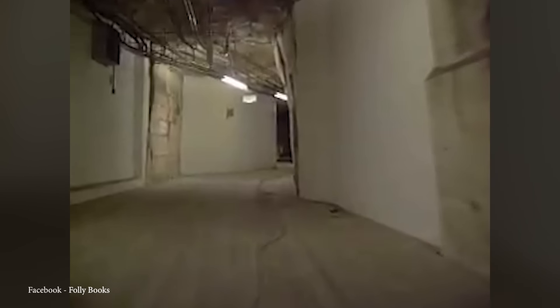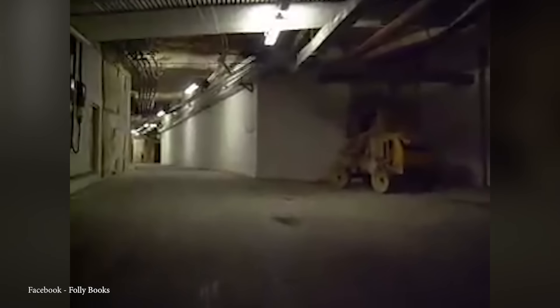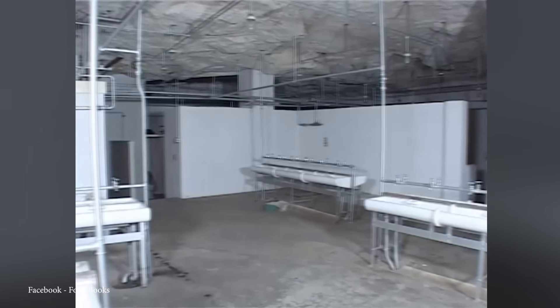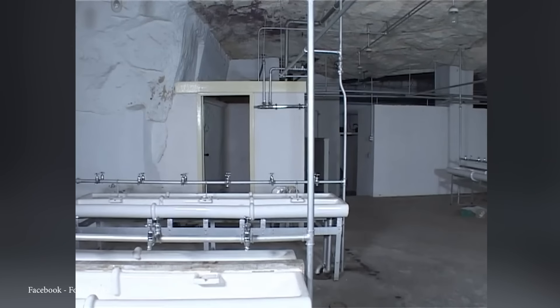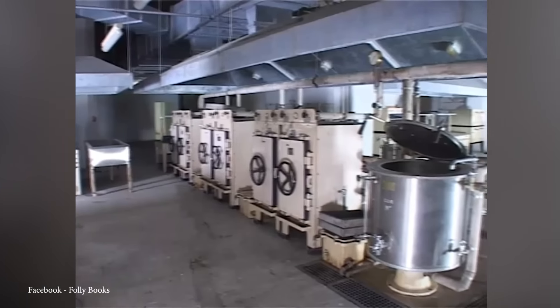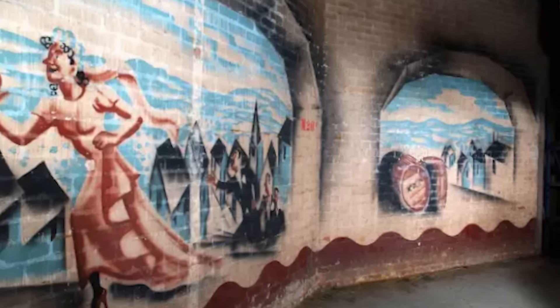Number 6: The Burlington Bunker. Beneath the market town of Corsham in Wiltshire, England, lies a clandestine world shrouded in secrecy — a 35-acre subterranean marvel known as the Burlington Nuclear Bunker. Constructed in the late 1950s, Burlington was the UK's covert refuge designed to shelter up to 4,000 central government personnel. This colossal underground complex stretches over a mile in length with 60 miles of roads, containing offices, laundries, storerooms, a hospital, cafeterias, kitchens, and even a television studio where the government could address the public.